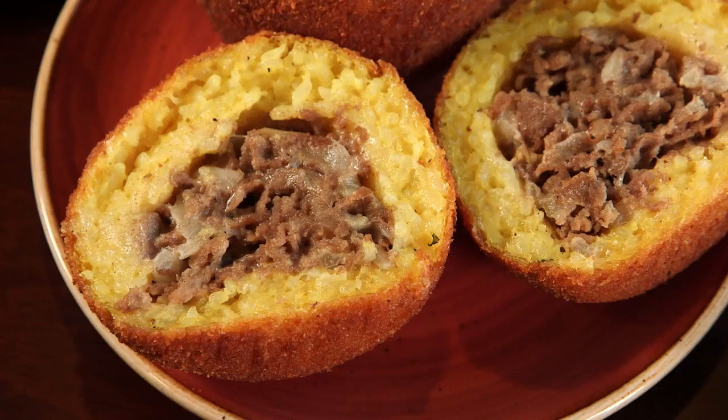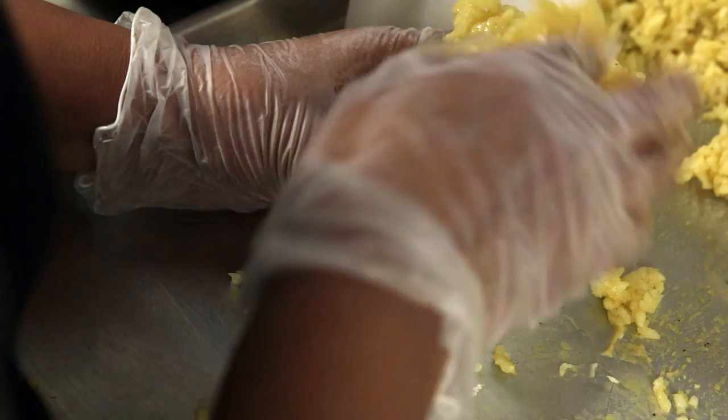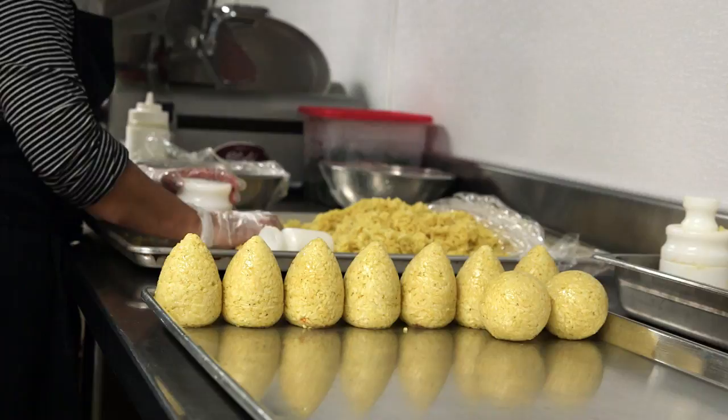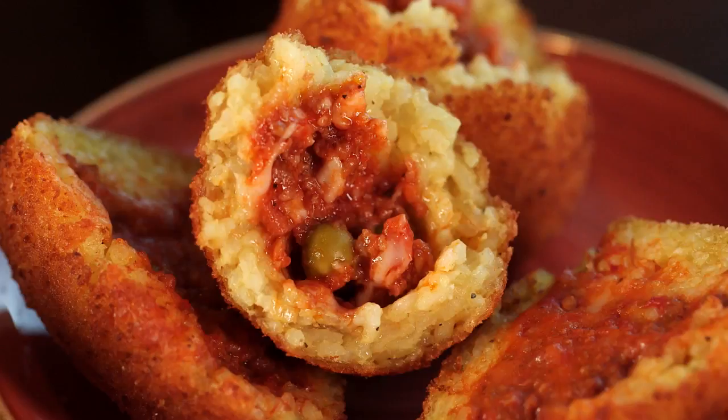We'll explore the full menu in a minute, but first let's get back to all those arancini. Each one of the 48 flavors is made by hand — this is as authentic as we can get from the way they make them where I grew up. We make them by hand, we fill them by hand, we prepare the rice and the fillings and then assemble them together. We make about eight different shapes and sizes: the round, the conical, barrel, or muffin shape. Just by looking at the shape of the arancini, we know what the filling is.